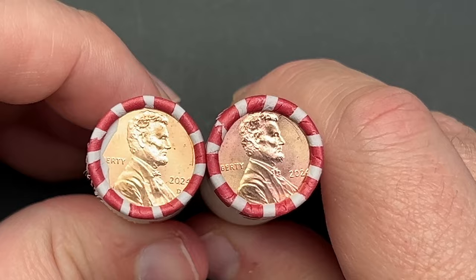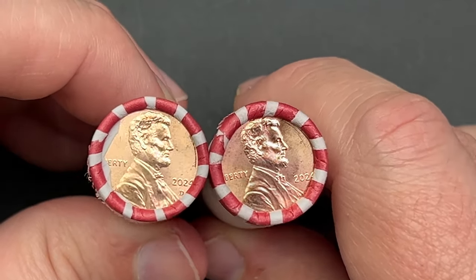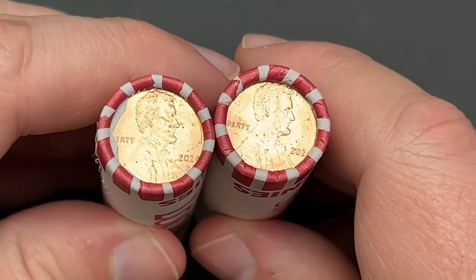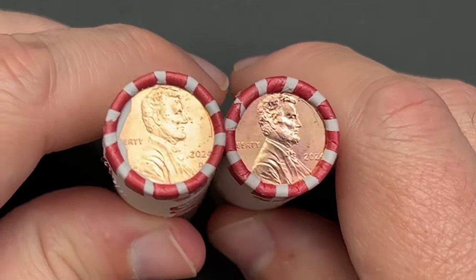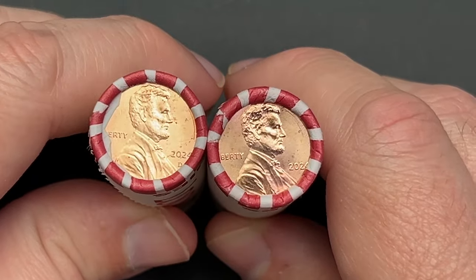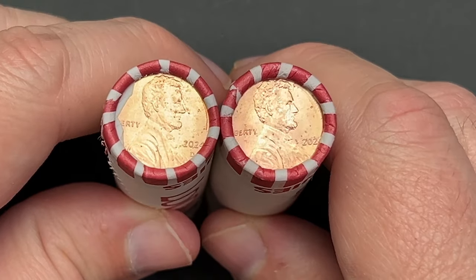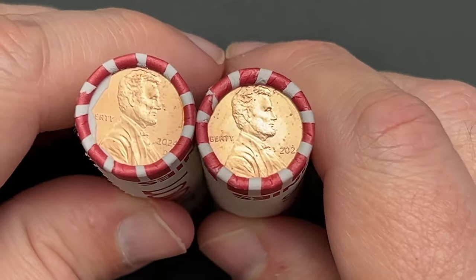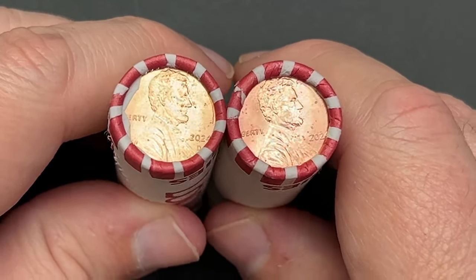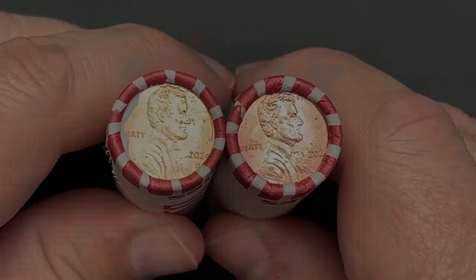If anyone would like to help support the channel and get their hands on a Philadelphia and Denver roll of uncirculated cents, send me an email. I'm thinking three dollars for a set of Philadelphia and Denver, plus a five-dollar one-time shipping fee for however many sets you want. That should cover fees, cost, and shipping, and help out the channel about a buck per roll set.